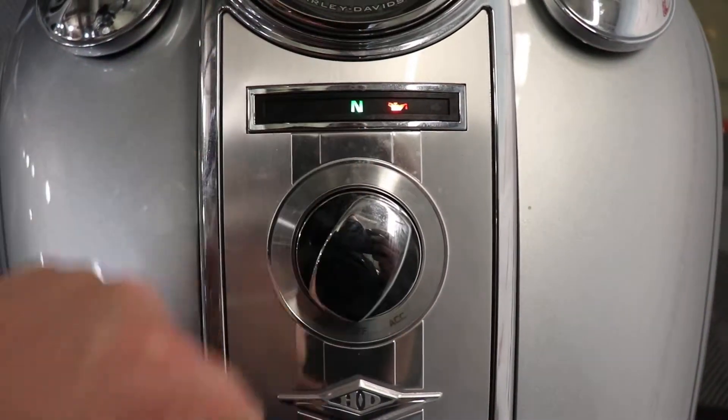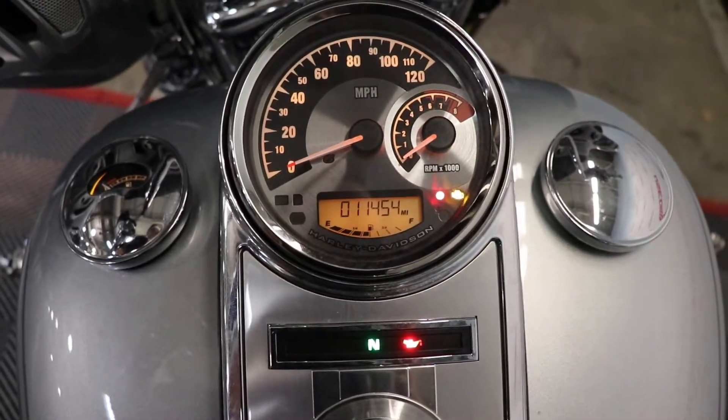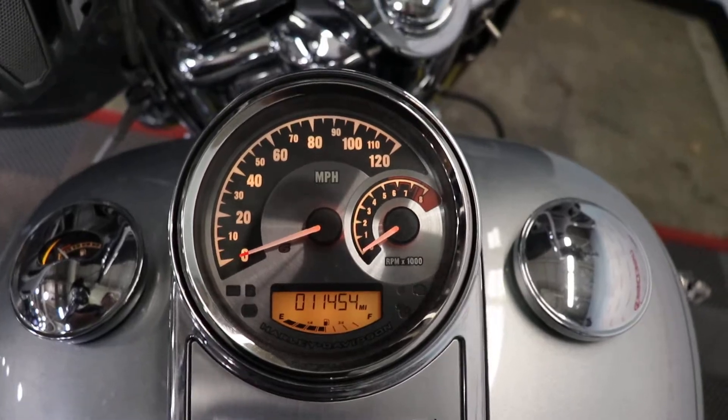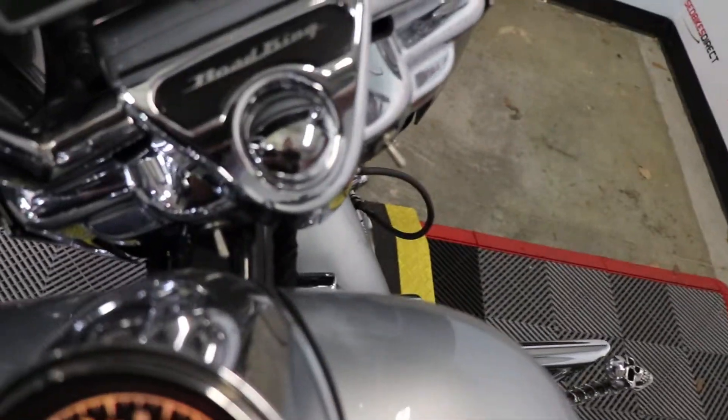We have the key up top, so since we're close enough to it, we can go ahead and flip this into the on position. You'll hear the fuel pump kick on. There we are — eleven thousand four hundred and fifty-four miles. Let's crank it up and listen to how she sounds.